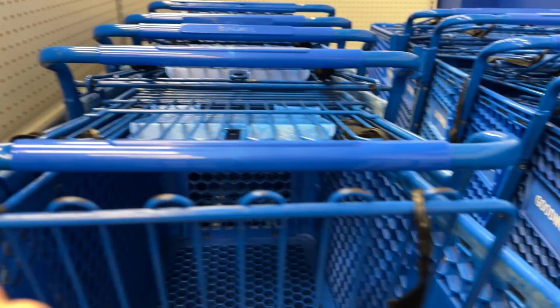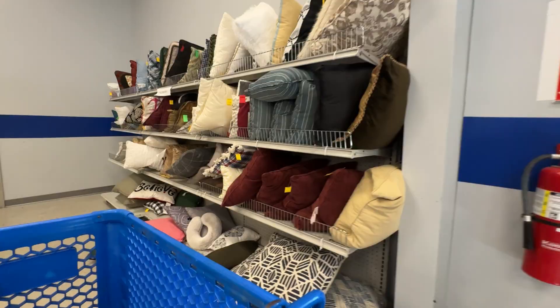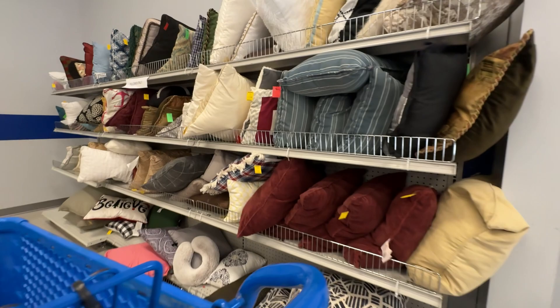Today I'll be heading into Goodwill and I love this one because it's pretty big and has a really good selection of home decor usually. You guys know by now that I love looking in the pillow section to see if anything catches my eye.